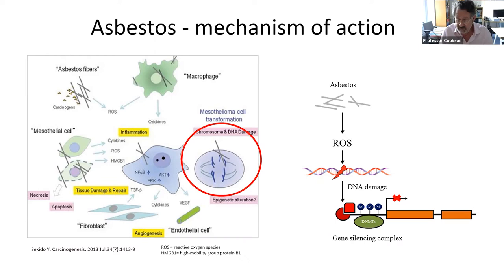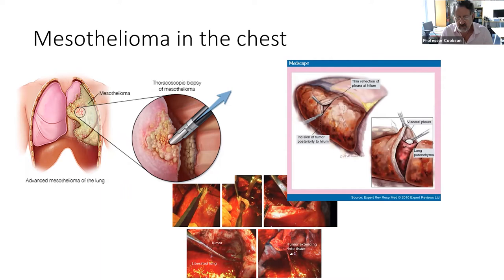Mesothelioma grows within the chest wall. It starts very small, it grows very slowly but remorselessly until it becomes large enough to cause symptoms. It's made up mostly of fibrous cells, with between 10 and 70 percent of tumour cells within the fibrous tissue, and it's the fibrous cells which cause a lot of pain and shortness of breath.